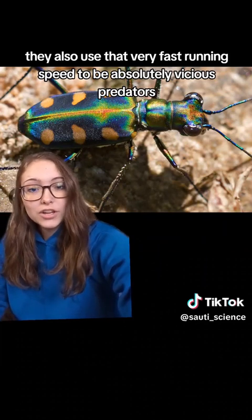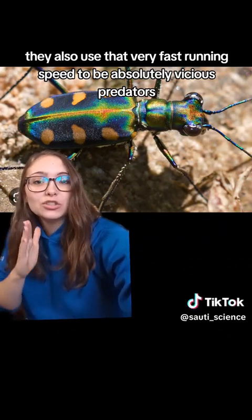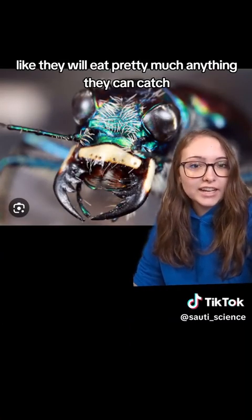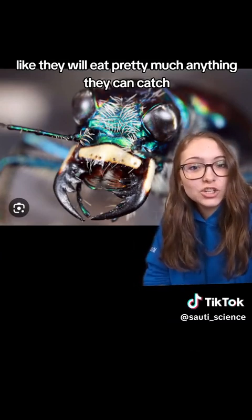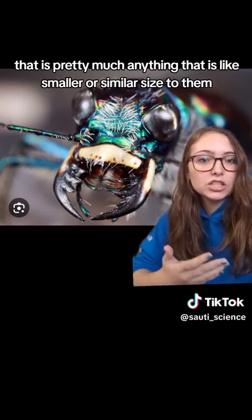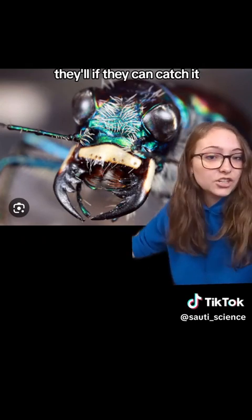They also use that very fast running speed to be absolutely vicious predators. Look at the jaws on this thing. They will eat pretty much anything they can catch, and due to that running speed, that is pretty much anything that is smaller or similar size to them. If they can catch it, they're gonna eat it.